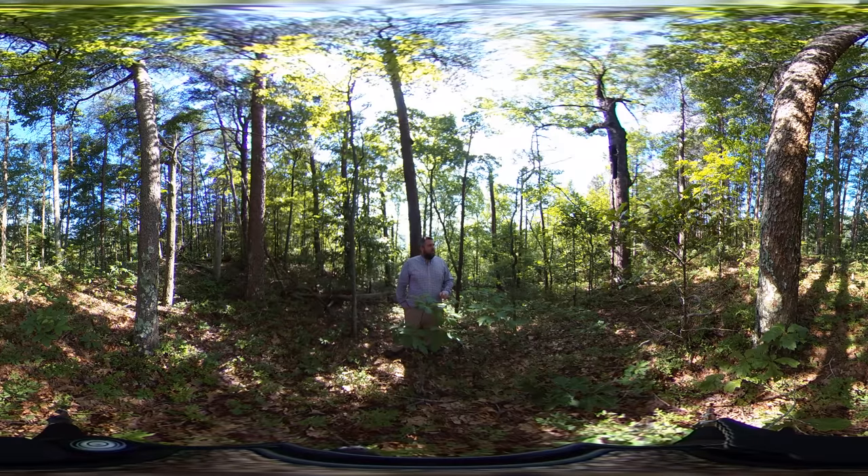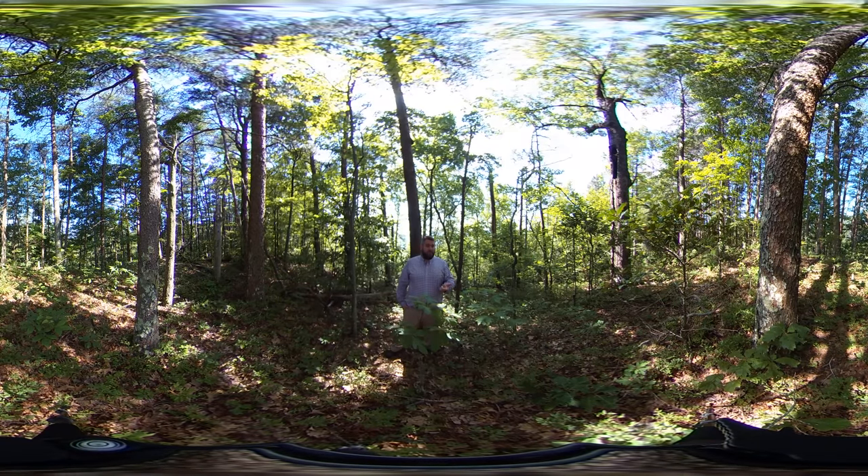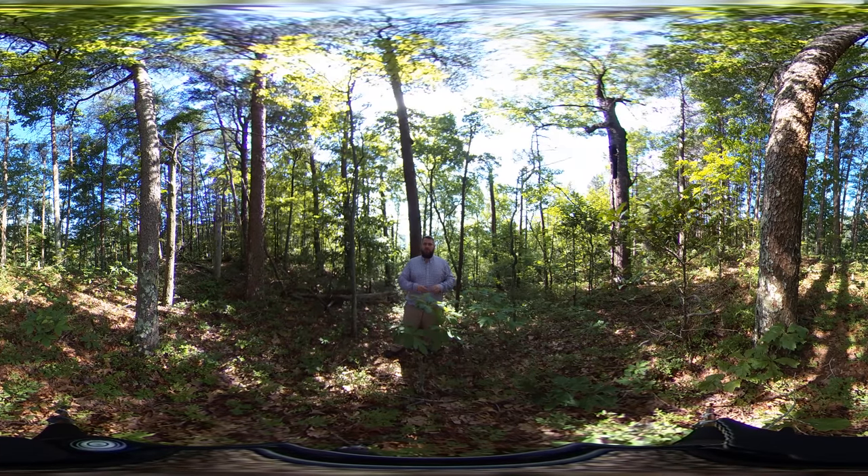The other really important thing to think about with these forest communities is disturbance. Because these are dry forests with species like pitch pine — the name implies it has a lot of pitch — and heaths, which are waxy-leaved shrubs, fire would have been a really important disturbance. When this national park was formed in the 1930s, they started suppressing fire.